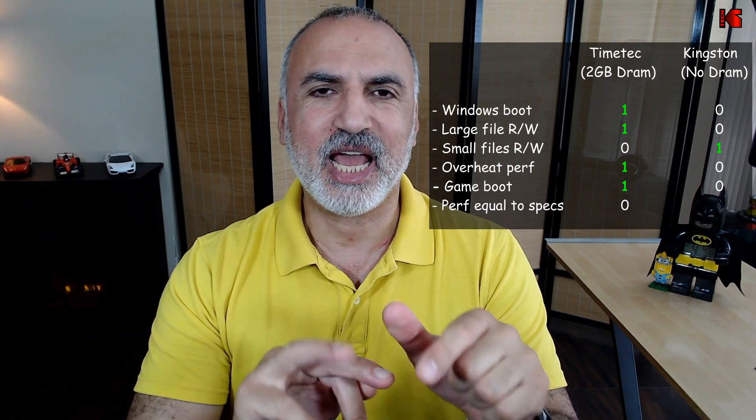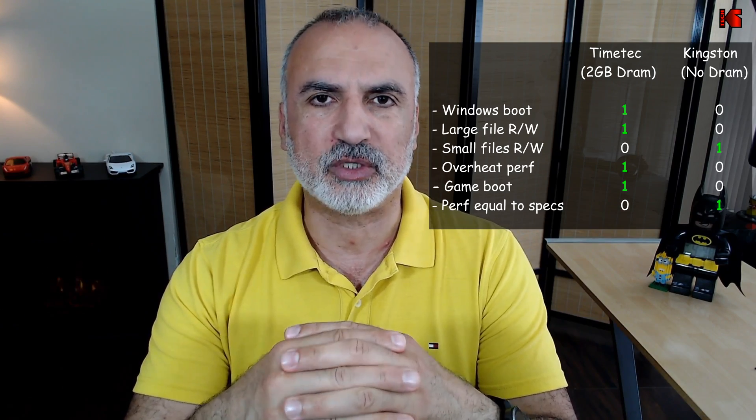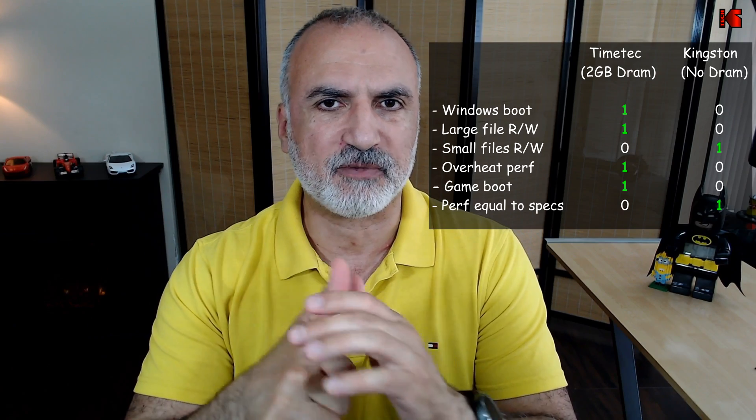At the end, which drive should you choose? I chose the TimeTech for the following reasons: it is very attractive budget-wise, it has DRAM cache, a very high TBW lifespan of 1800, and it is much faster than the Kingston and other entry-level NVMe SSDs. Even though it didn't hit its claimed speeds in CrystalDiskMark, the 2.7 GB/s read and 2.6 GB/s write are still very good. The Kingston is also a great choice — mainly for its well-known brand reputation and its thin, single-sided design that makes it compatible with ultra-thin laptops.